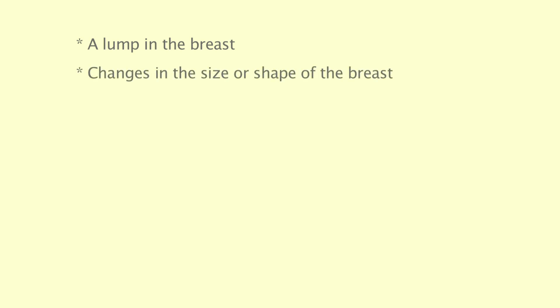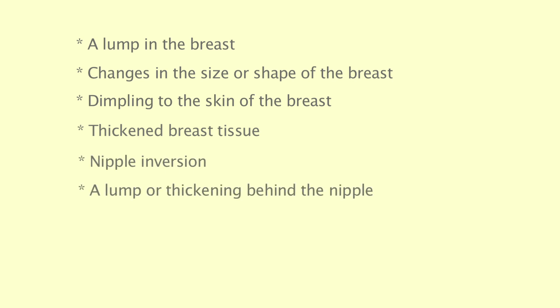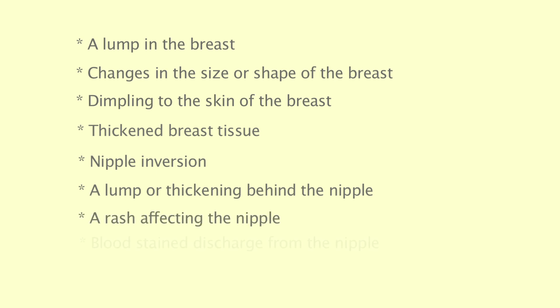The most common symptoms of breast cancers are a lump in the breast, changes in the size or shape of the breast, dimpling to the skin of the breast, thickened breast tissue, nipple inversion, lump or thickening behind the nipple, rash affecting the nipple, blood-stained discharge from the nipple, and swelling or a lump in the armpit.